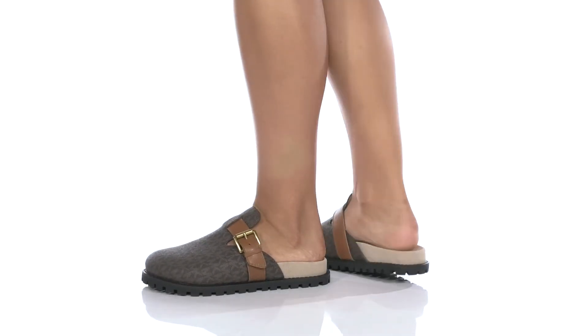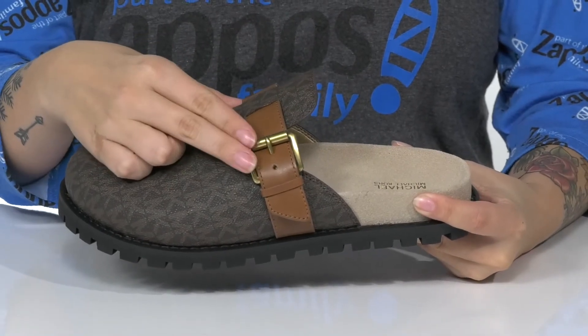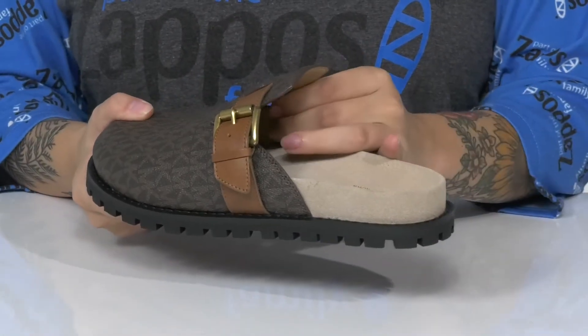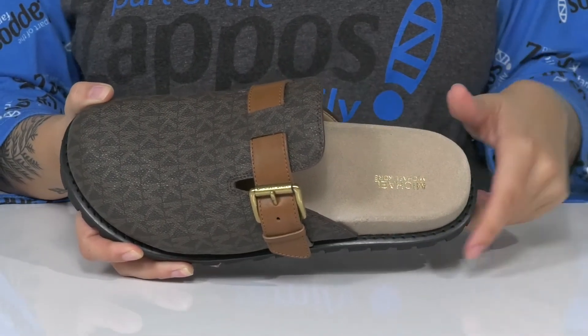Slip right into style with these shoes. These have a leather upper with an adjustable buckle closure on the side. Inside has a smooth lining. The footbed has a deeper heel cup and it's also going to offer some arch support.